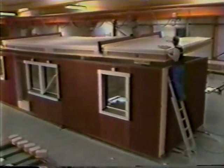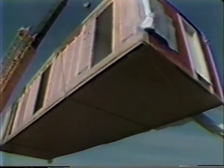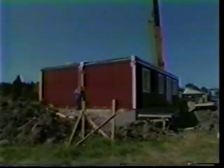Some factories build completely finished volume elements, or modular housing. These units are delivered in several sections, completely finished inside and out, and ready to move in a day and a half later. In spite of limitations in design flexibility and increased shipping costs, about five percent of new Swedish housing is now being built this way.